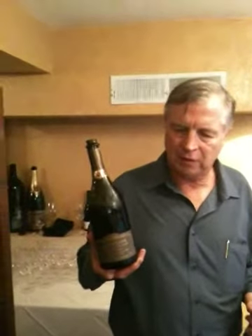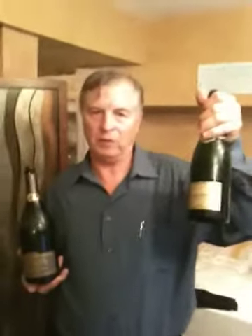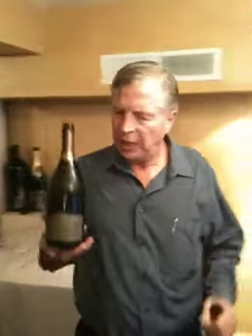The Tête de Cuvée, the L'Ermitage from Roederer Estate — and by the way, the Brut Premier from Louis Roederer is an all-estate Champagne. It makes it one of only three, I believe, that is all-estate, and it's certainly the largest of the total-estate Champagnes.